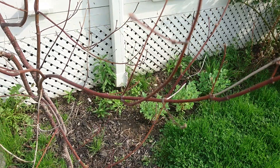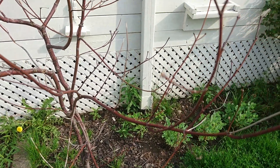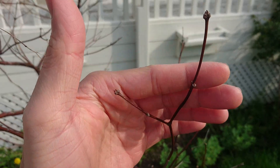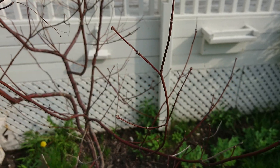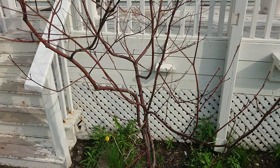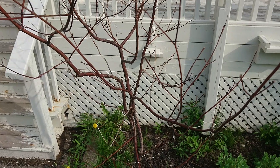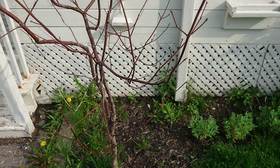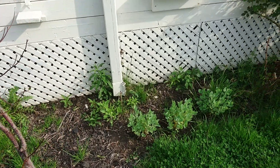This Japanese red maple, however, I think it has bit the dust, because there are no buds at all. It had leaves last year but for some reason this year nothing. It's about three years old — it was a grafted tree from Home Depot — so I'll just have to replace it.